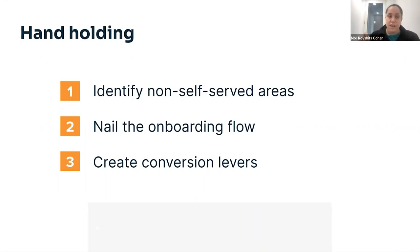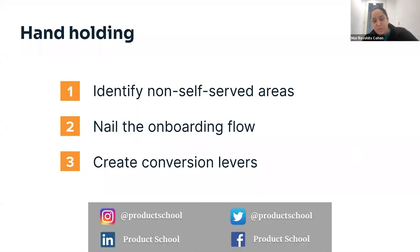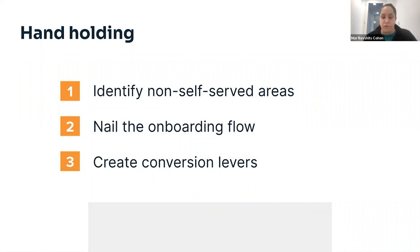Make sure users understand quickly what they can get out of your product. The last thing is creating those conversion levers — your free product is amazing, but if it's too amazing, they're not going to pay for it. So make sure you leave out the parts they actually need and will eventually have to pay for.